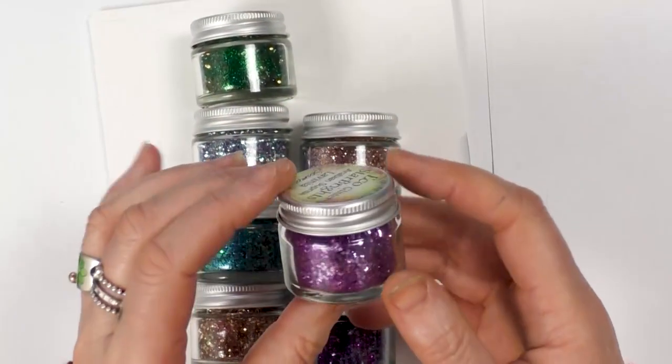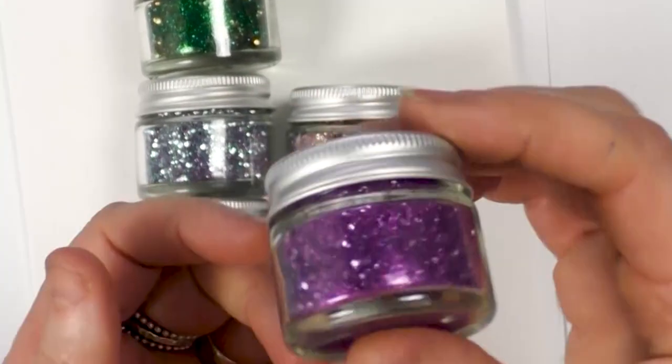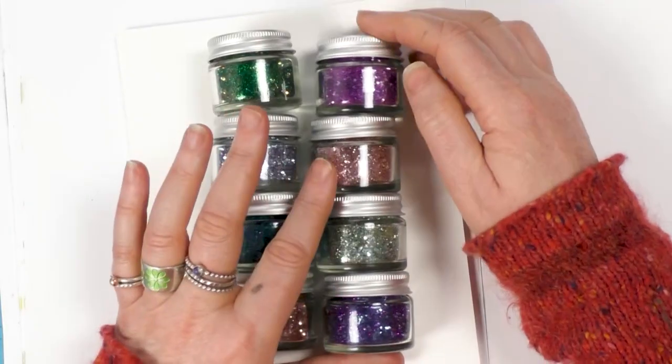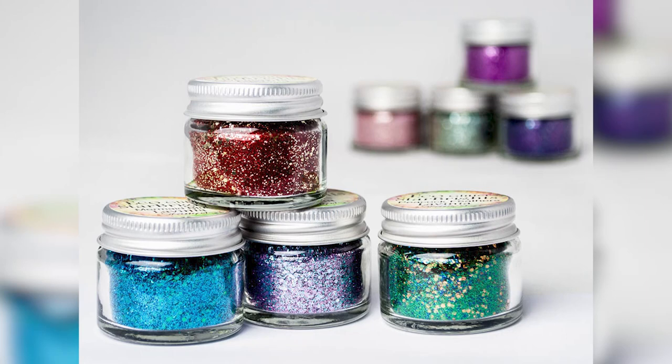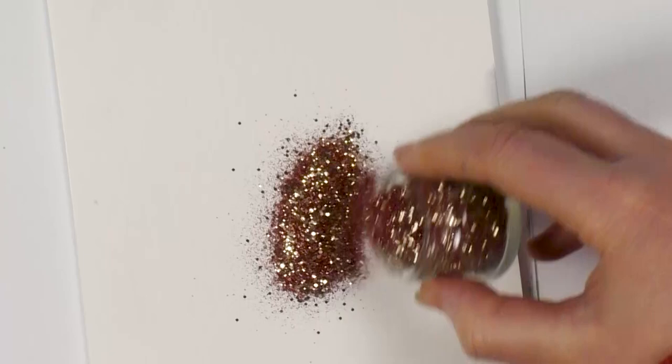We've got eight different colors here in lovely glass jars, each one containing three different colors and three different grades of glitter, so it gives you a beautiful texture as well as color. They are 13.5 grams in each jar, so there's quite a lot there. These retail at £4.75, or we are doing four for £18 pounds — that's our offer.